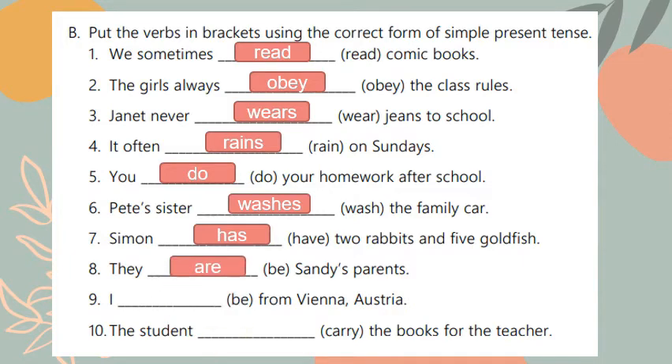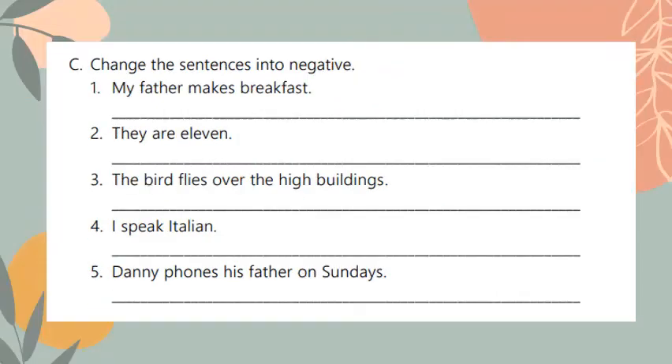Number nine: I am from Vienna, Austria. Again the verb 'to be' — 'I' takes 'am'. Number ten: the student carries the books for the teacher. The student is singular so the verb should take 's', and because it ends with a consonant plus 'y', I remove the 'y' and add 'ies', making it 'carries'.